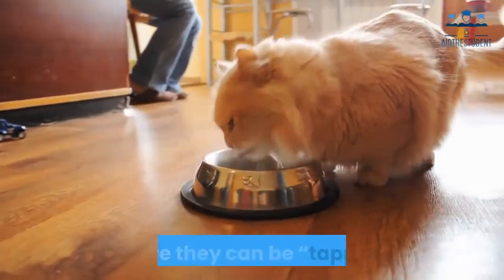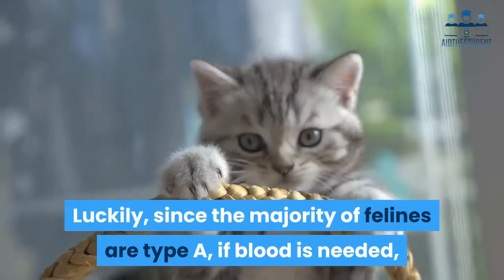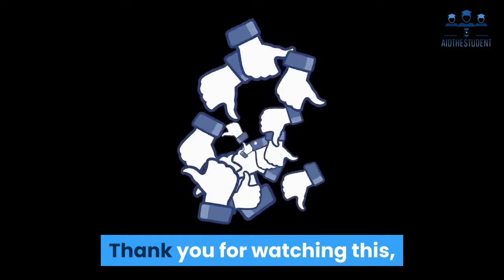Not as many animal blood banks have regular cat donors, however, because of their nature — cats have to be anesthetized before they can be tapped. Luckily, since the majority of felines are type A, if blood is needed there's usually another cat in-house that can be used for a quick fix.